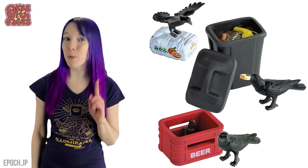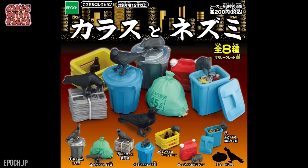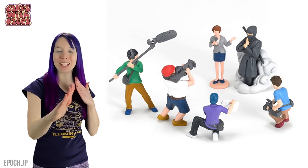You might think no one would buy that, but they must have done because it's been so popular. There's a second series with different rats and different rubbish bags.